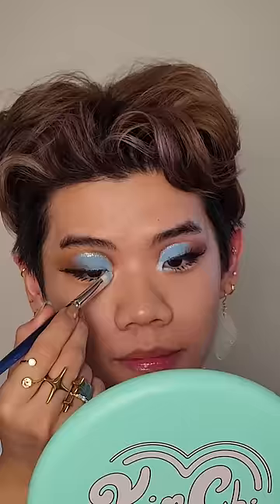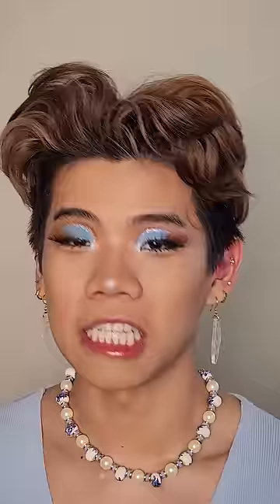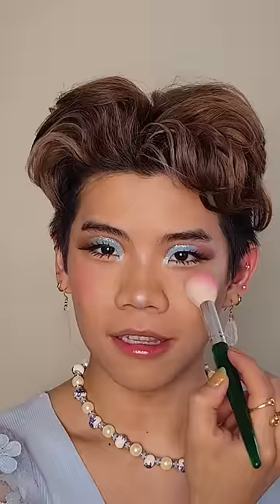This is the whitest shimmer I have. I'm gonna do an extra matte base because this look is matte. Think of where a clown would put it, but less clown.